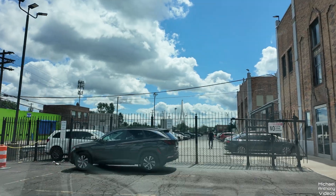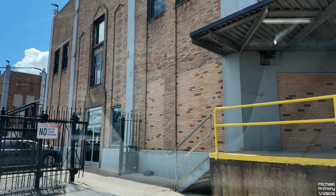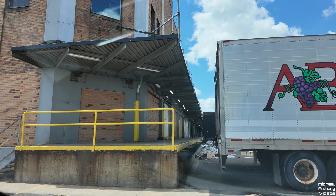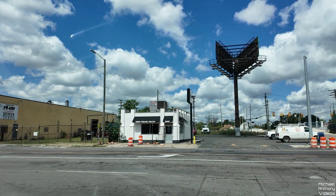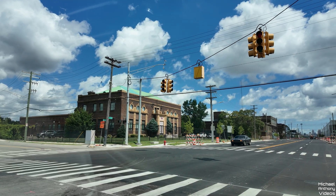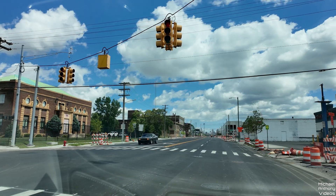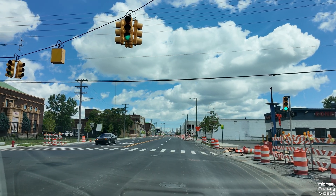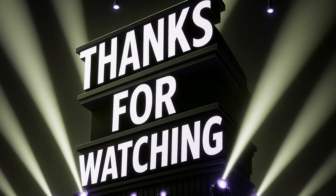It's a Detroit Produce Terminal. I'll have to go back down to Campbell Street and take the detour. Thank you for watching everyone — I'll see you at the bridge.